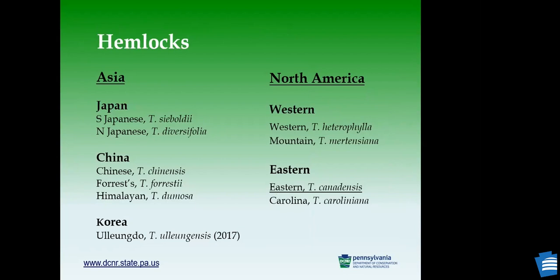There are 10 species of hemlock around the world, including six in Asia and four in North America. In Asia, there are two species in Japan — one in the south, one in the north — and three species in China. In 2017, researchers found a new species in Korea called Yulin, only found on Yulin Island of the Korean Peninsula. In North America, there are two species in the West — the western hemlock and the mountain hemlock — and in the eastern part, the eastern hemlock and the Carolina hemlock, which is only found in the Carolinas. Today we are going to focus on the eastern hemlock.